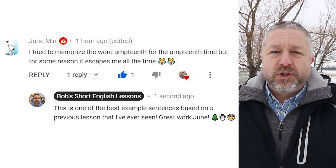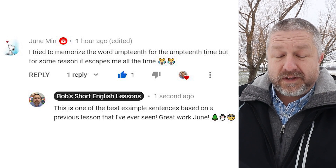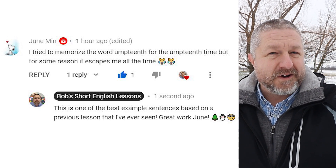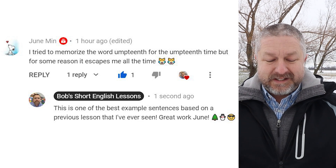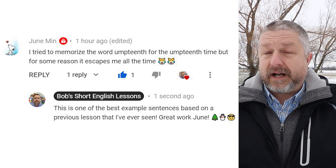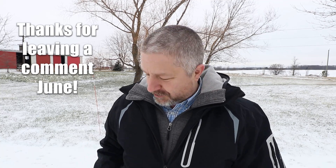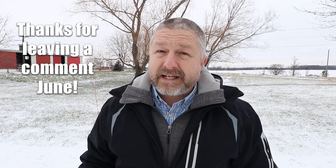This comment is from June, and June says: 'I tried to memorize the word umpteenth for the umpteenth time, but for some reason it escapes me all the time.' And my response was: this is one of the best example sentences based on a previous lesson that I've ever seen. Good work, June. Yesterday's lesson I taught you the word umpteenth, and June has just a great example sentence of how to use it.